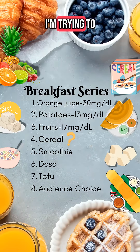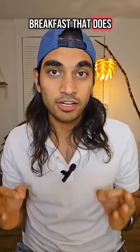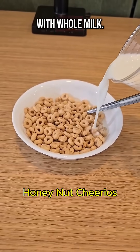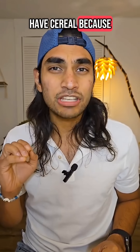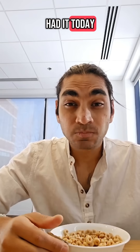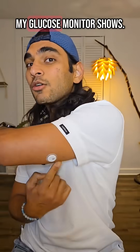Welcome to the breakfast series where I'm trying to find the best breakfast that does not cause a glucose spike. Today I'm having honey nut Cheerios with whole milk. I literally never have cereal because I know there's so much sugar in it, and when I had it today it was so sweet. Let's see what my glucose monitor shows.